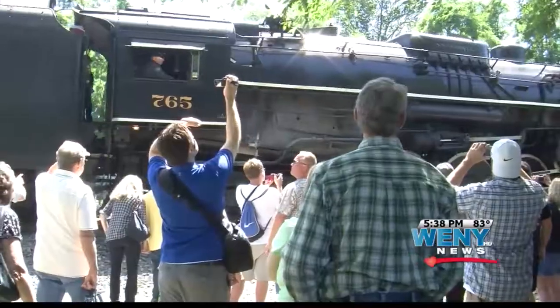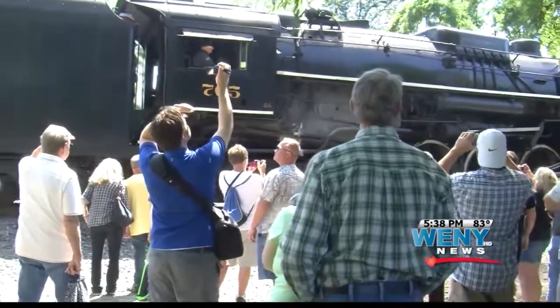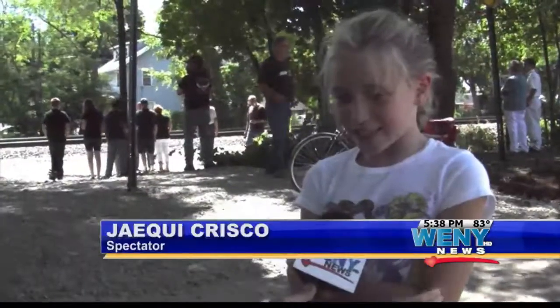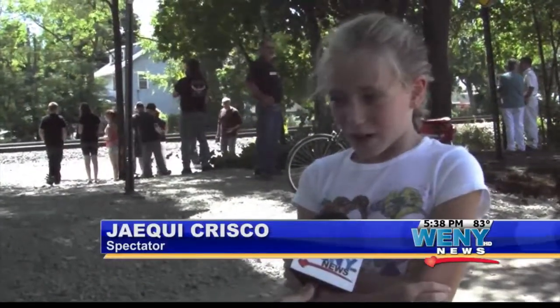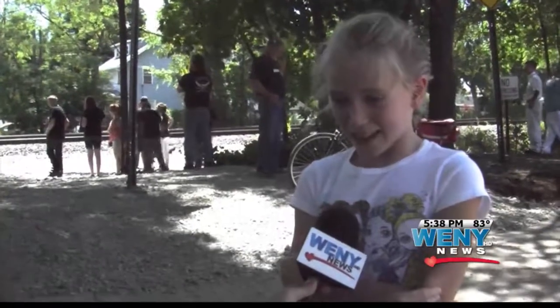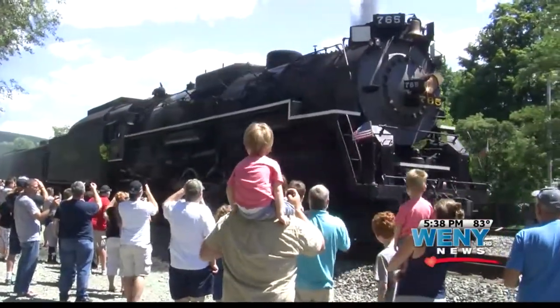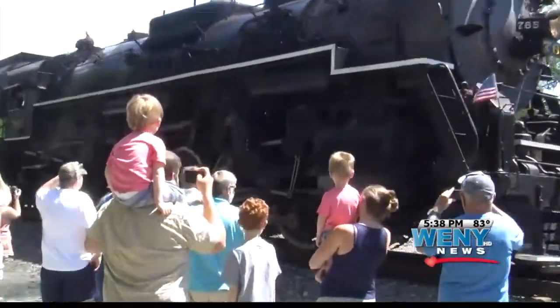By afternoon, it was time to head back to Buffalo. The sight of the steam locomotive drew a variety of emotions in those who experienced it. I wanted to see a steam engine in real life, and I finally got to see one. It was very, very cool — I'd never seen one before in my life.